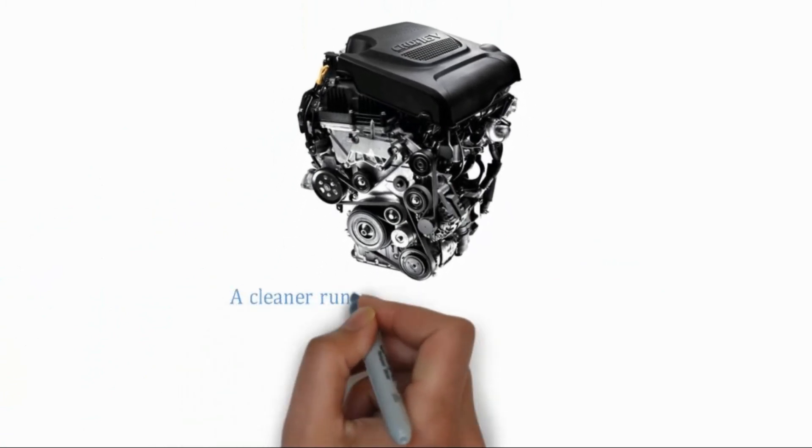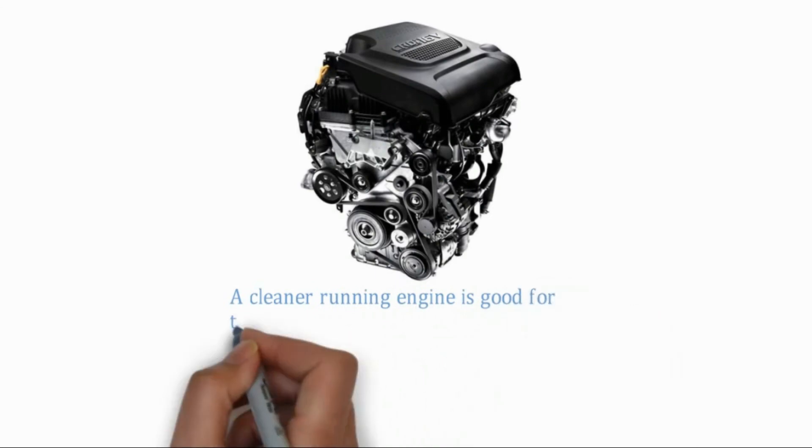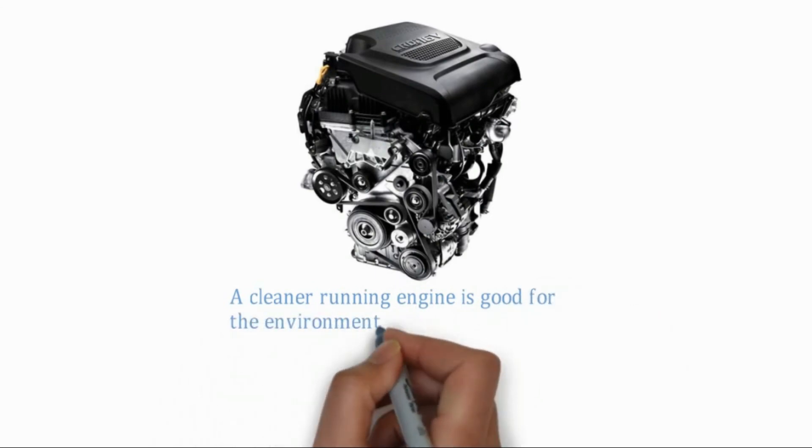A cleaner running engine is good for the environment and for the cost of ownership. Cleaner running improves the long-term durability and reliability of your engine.